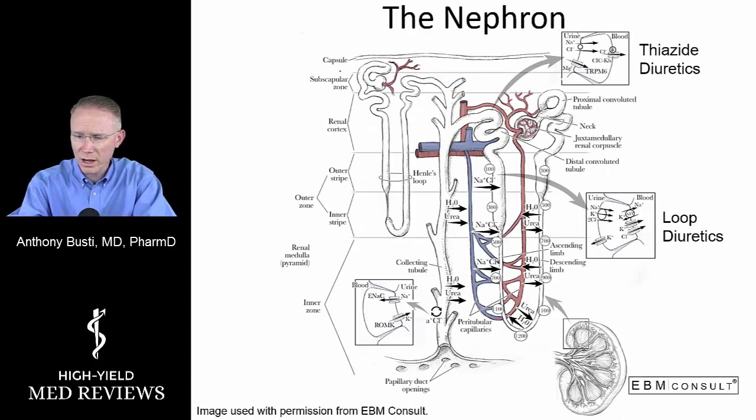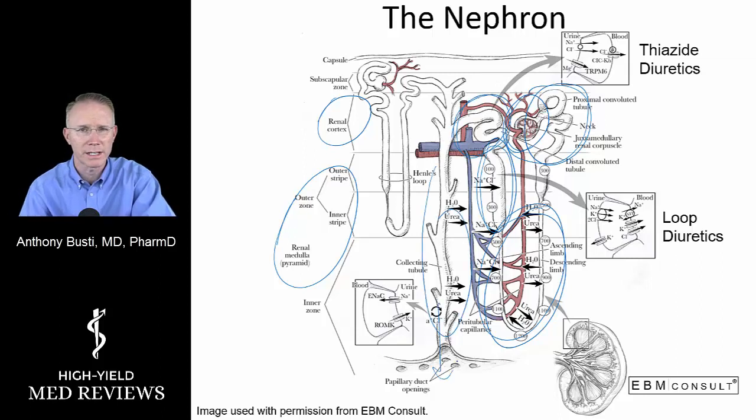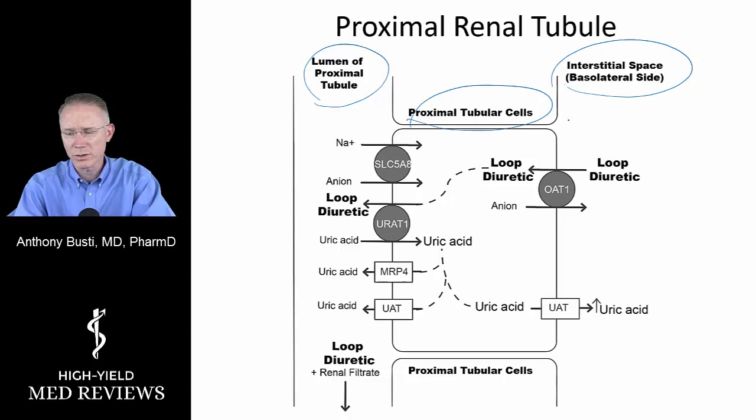Zooming into the cortex and medulla, we can see nephrons surrounded by blood vessels because they need to be perfused. We have the glomerulus and proximal renal tubule, the loop of Henle going down, the ascending loop of Henle, the distal convoluted tubule, and then the collecting duct emptying into the ureter. It's critical to understand that for these drugs to work, they have to get inside the lumen of the nephron — they work on the luminal side of the tubule, not the basolateral side.